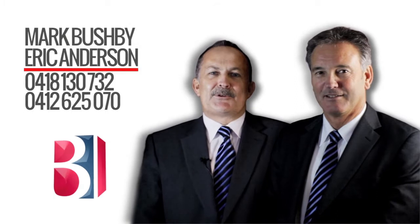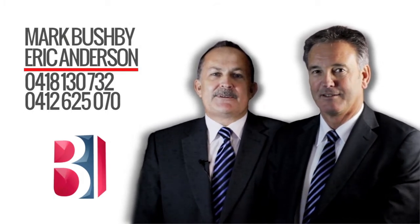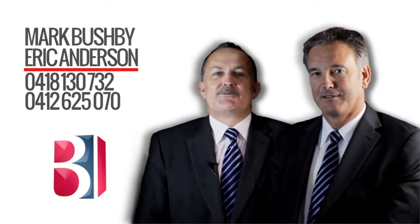Thank you very much for taking the time to look at this video today of this fantastic property. We hope you enjoyed it. If you've got any questions please call either Mark or myself — we'd be only too happy to help. Thank you.